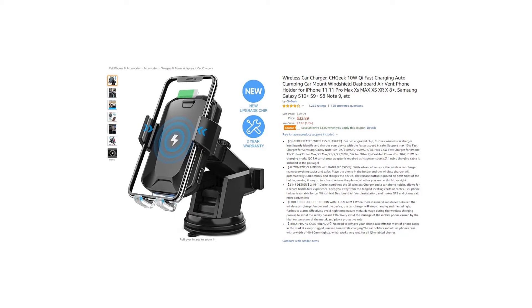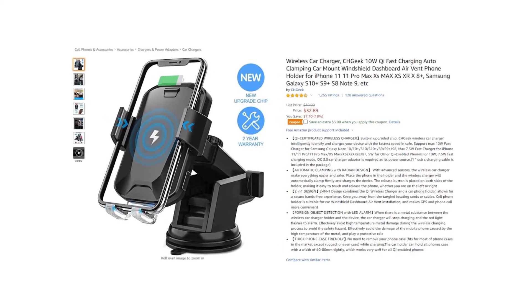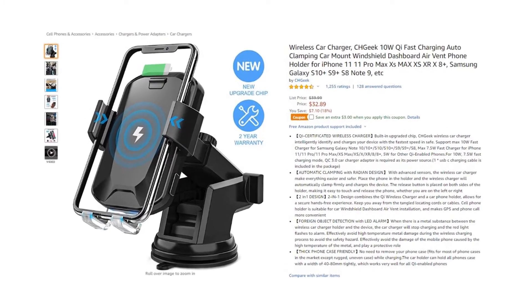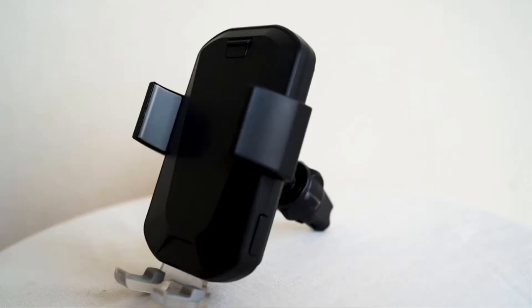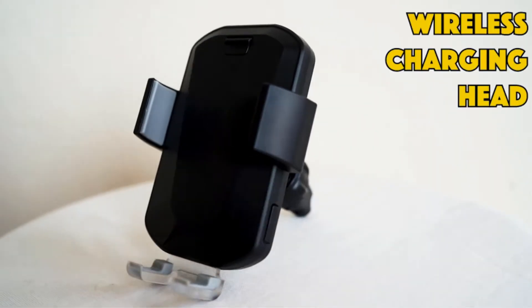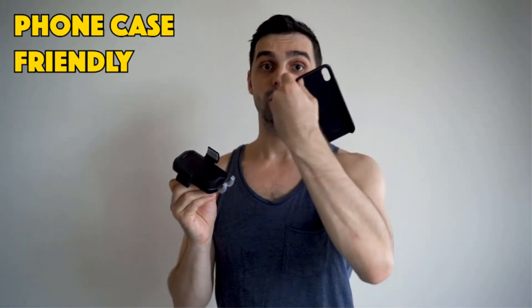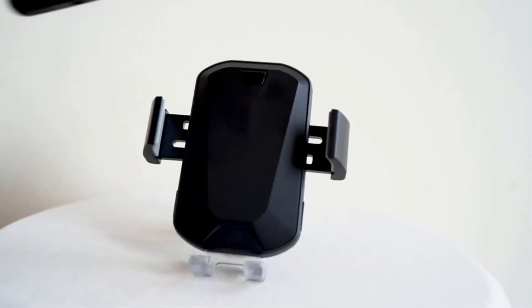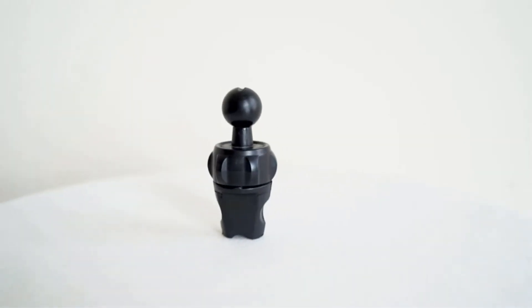Product number one: Togeek 10-watt Qi fast charging auto clamping car mount, windshield dashboard air vent phone holder for iPhone and Samsung. Qi-certified wireless charger with built-in upgraded chip. The Togeek wireless car charger intelligently identifies and charges your device with the fastest speed and safety.